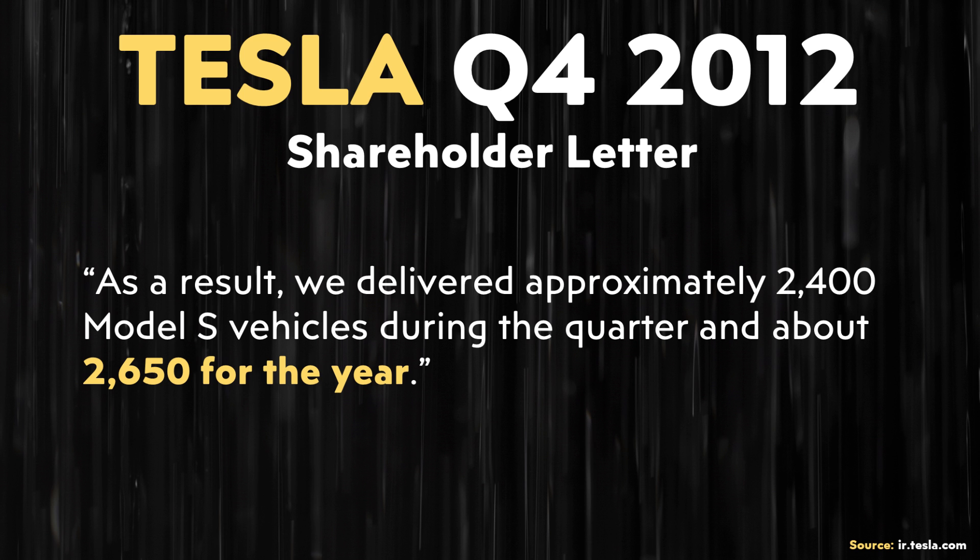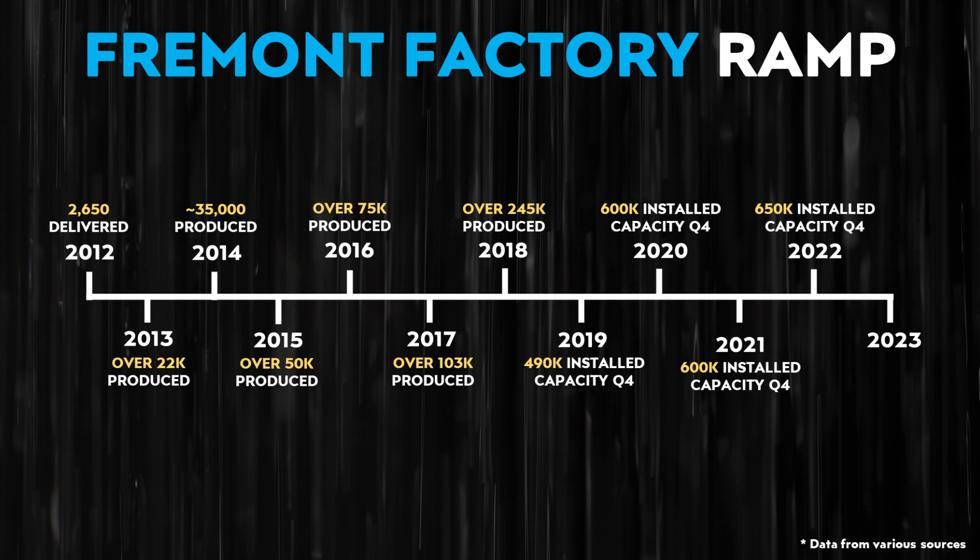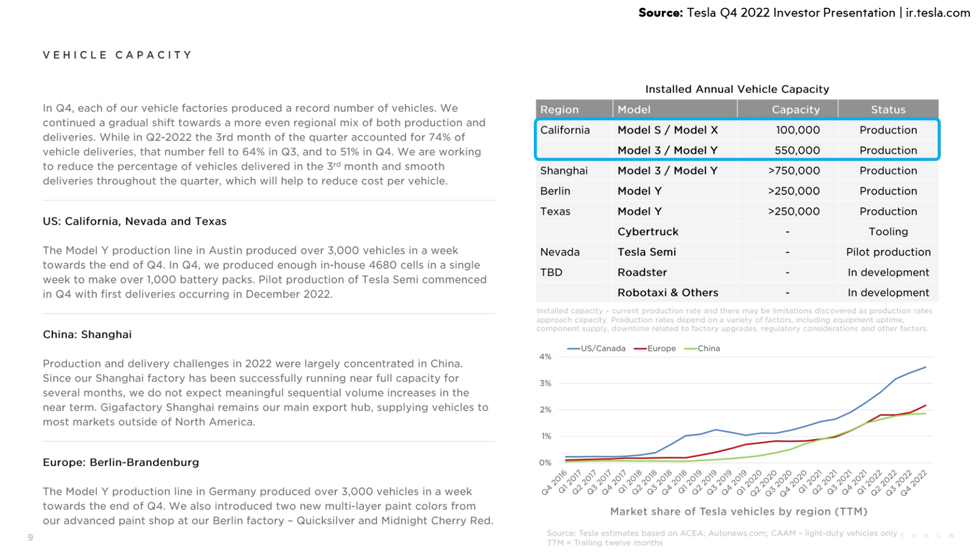For the full year 2012, Tesla was able to deliver 2,650 vehicles. In 2013, they produced 22,000 vehicles at their Fremont factory; in 2014 around 35,000; over 50,000 in 2015; over 75,000 in 2016; over 103,000 in 2017; and over 245,000 in 2018. Fast forward to Tesla's Q4 2022 update letter, and Tesla's Fremont factory had an installed annual capacity of around 650,000 vehicles per year, looking at the Model S, X, 3, and Y lines combined.